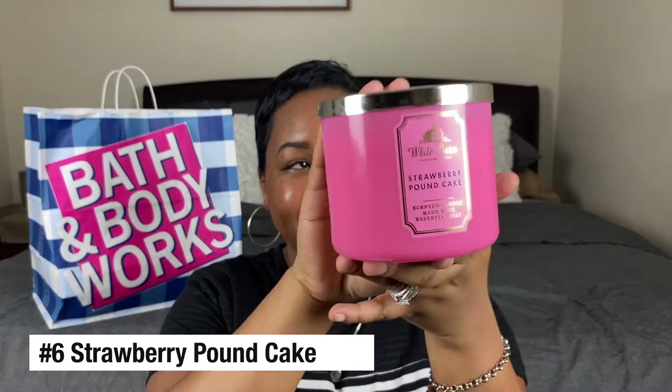Candle number six is Strawberry Pound Cake. I love pound cake — it is my favorite cake in the world, and this was the first candle I picked up because of the name. Pound cake plus strawberry — I thought it was going to smell amazing, and y'all, oh my god. It kind of smells like cotton candy, but warmer — like vanilla and cotton candy put together. It's a warm scent but something you can burn all season long, in the spring or in the fall.